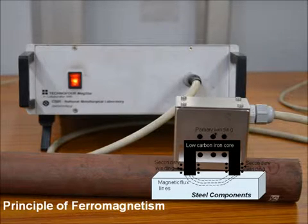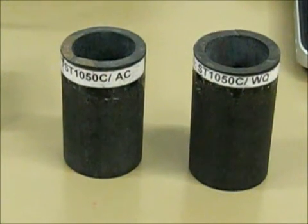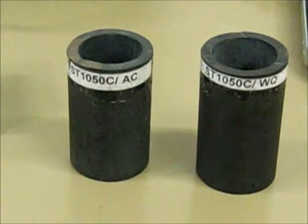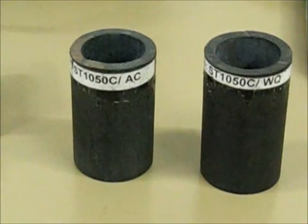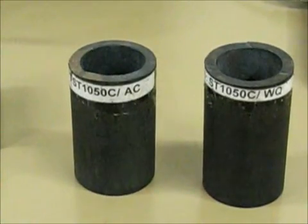To explain this, we have taken one boiler tube heat-treated by air cooling from 1050°C and another water-quenched from 1050°C. The first one comprises ferrite-pearlite structure and the second one shows martensite structure.